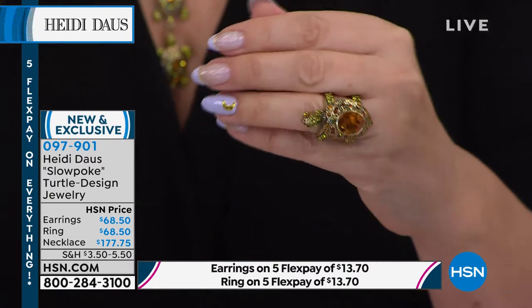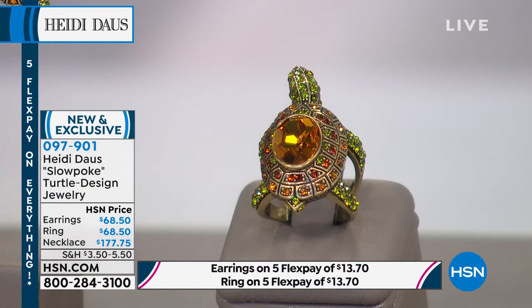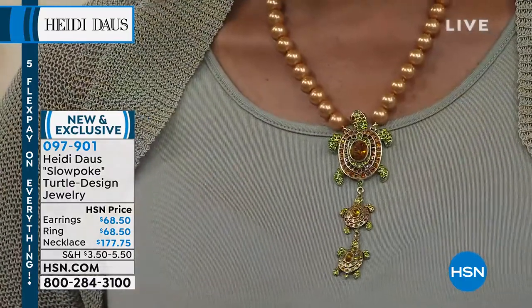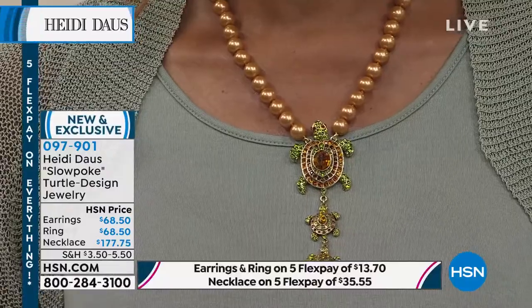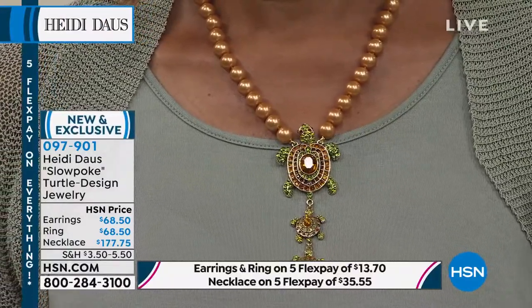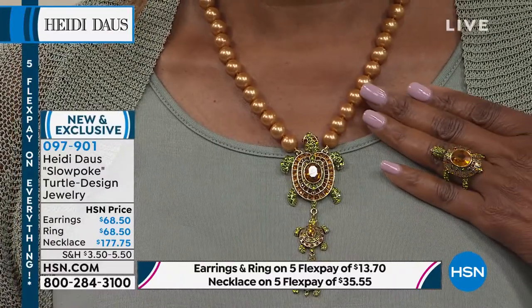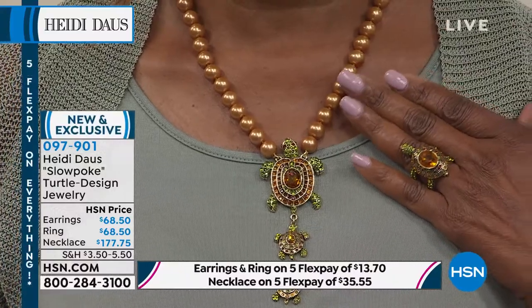Oh my gosh, that is absolutely adorable. And that is really the fun, isn't it, Helen? When you're wearing these wonderful, really quite sensational pieces of jewelry, and then when you get up close, a person will see that it's indeed a mama and her baby turtles — it is an instant friendship with people. Because we are birds of a feather, and this kind of thing brings a smile to so many of our faces.